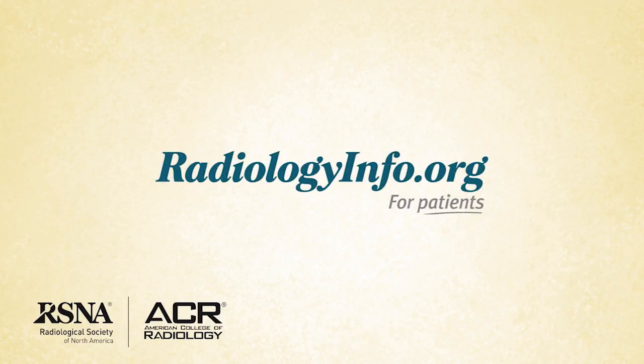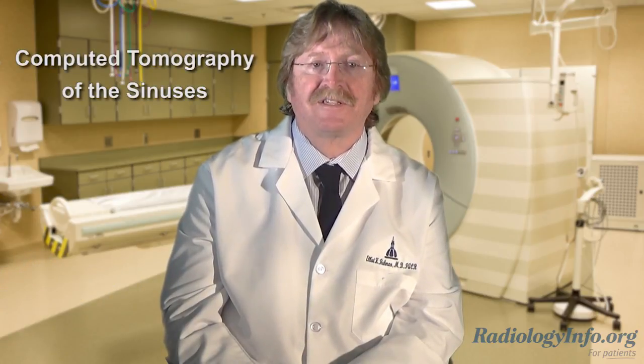Welcome to radiologyinfo.org. I'm Dr. Elliot Fishman, a radiologist at Johns Hopkins Hospital in Baltimore, Maryland. I'd like to talk with you about computed tomography, or CT scanning of the sinuses. CT, or as it's often known, CAT scanning of the sinuses, is a diagnostic imaging test that is used to evaluate the sinuses for disease or other abnormalities.